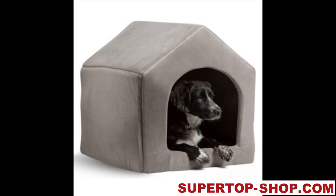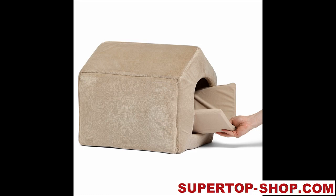High quality, luxury dog and puppy house. Item type: beds and houses. Cotton. Colour: beige, grey, blue, brown.